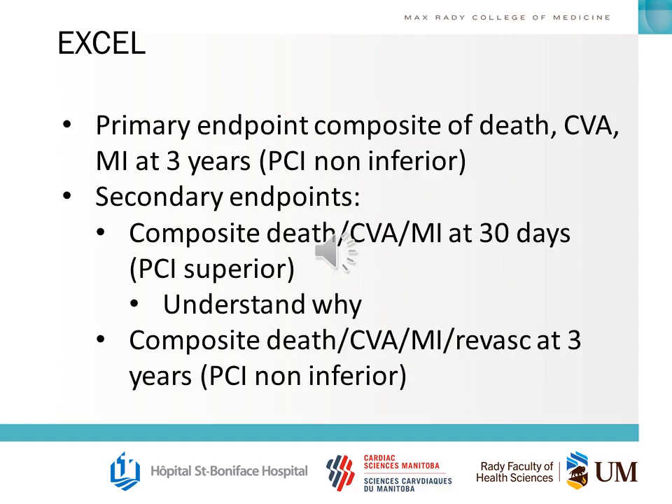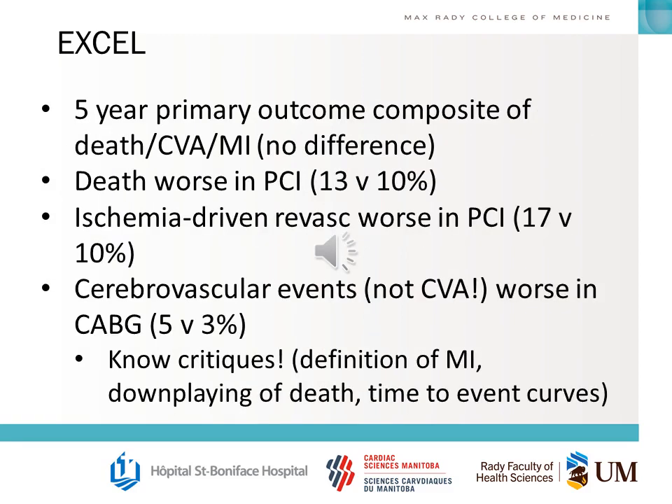The primary endpoint — a composite of death, stroke, and MI at three years — found PCI to be non-inferior. A composite of death, CVA, and MI at 30 days found PCI to be superior, which is essentially due to the inherent perioperative risks of CABG. At three years including revascularization, PCI was non-inferior. At five years, there was no difference in the primary outcome; however, death was worse in the PCI arm, ischemia-driven revascularization was worse in the PCI arm, and cerebrovascular events were worse in CABG.